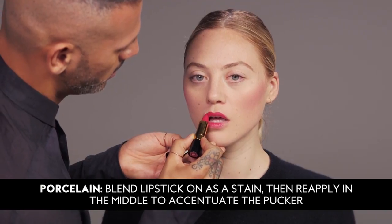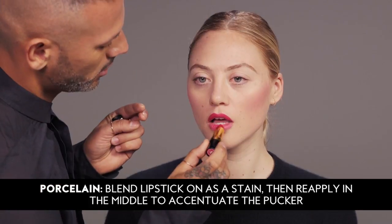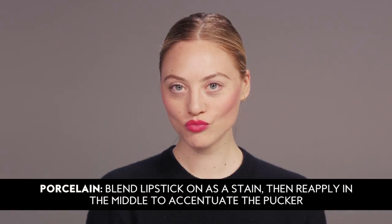For our porcelain girls, I've applied the lip just in the center, blended it out with my fingers, and then I reapply it in the middle of the lips to accentuate the pucker.